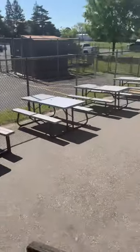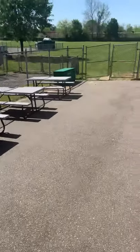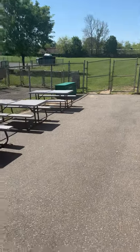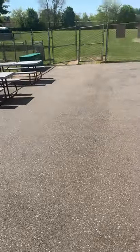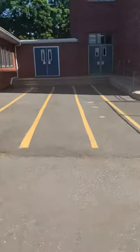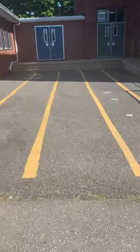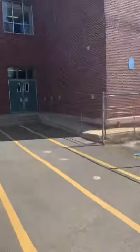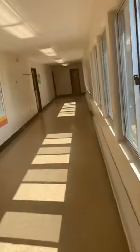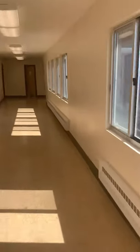Out these doors, boys and girls, there's our playground. We have some tables if you want to sit, a beautiful field, and we also have our jungle gym. This section is also where you will be dismissed at the end of the day if you don't take a bus. Your teachers will dismiss you classroom by classroom, one child at a time.